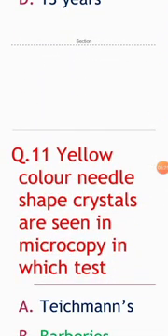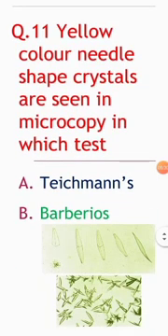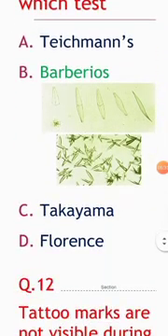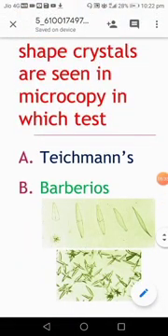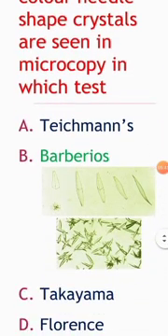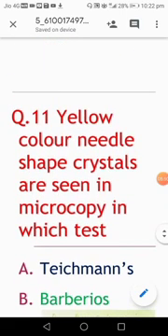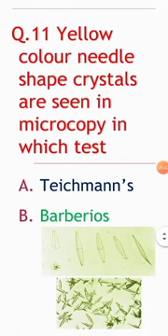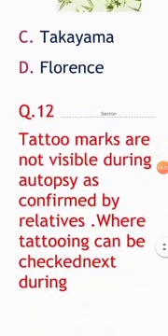Next question: yellow color needle-shaped crystals are seen in microscopy in which test? Options: Teichmann, Barberian, Takayama, Florence. The answer is the Barberian test. It is a test used to detect seminal stains. The best test to detect seminal stains is the p30 test.